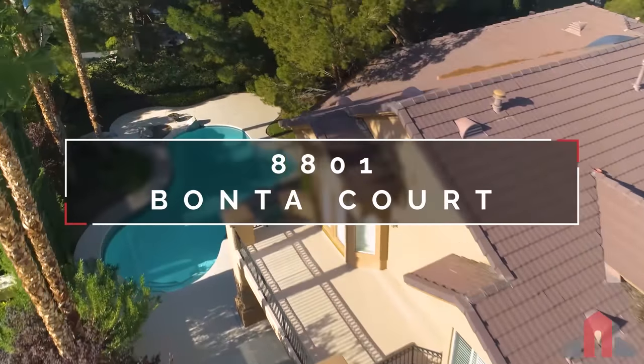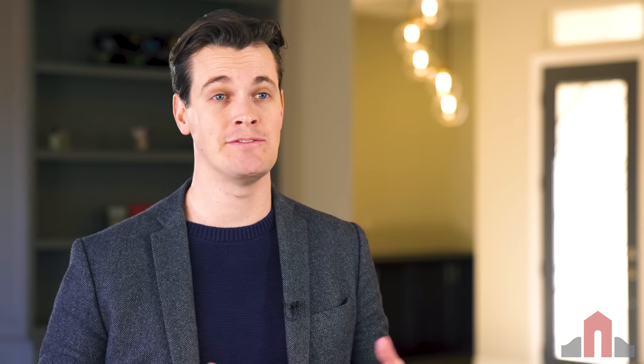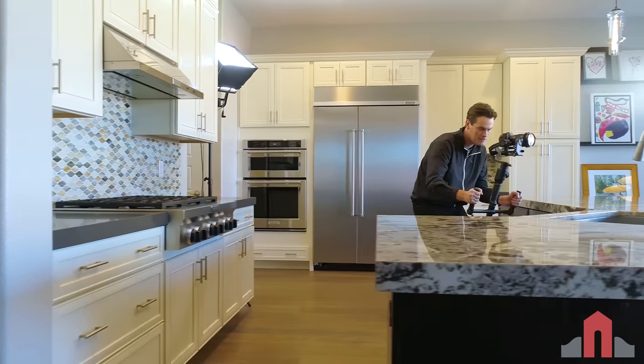Once complete, the video is launched on MLS, RobJensen.com, YouTube, and Facebook. When competing to capture the attention of potential buyers amidst a sea of digital content, professionally produced video is one of the most effective ways to separate your home's marketing from the rest of the pack.